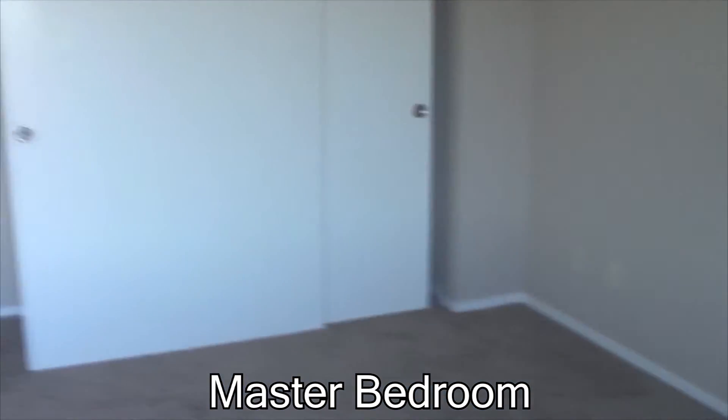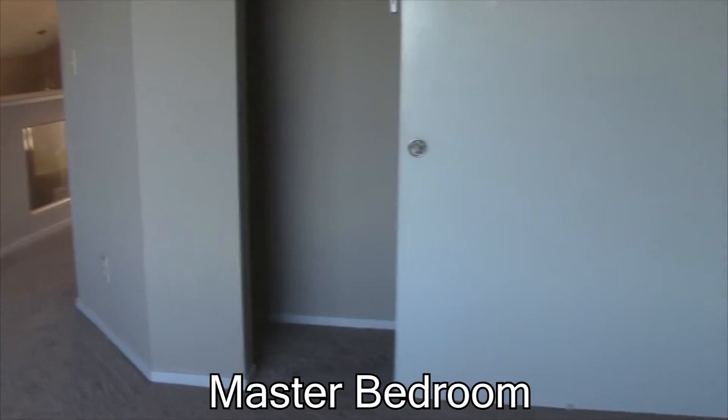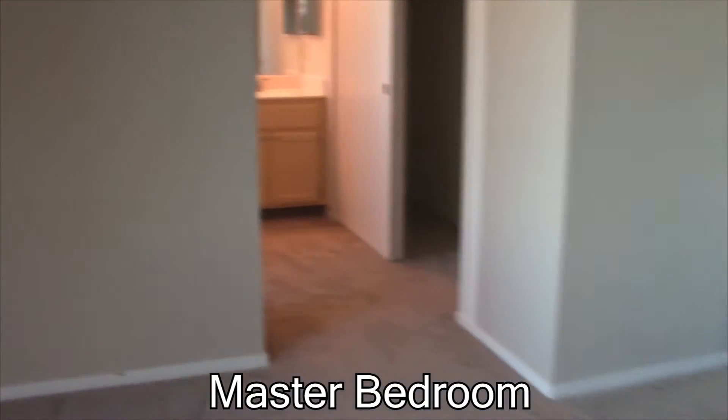We see that it's a nice big room, with one of the big closets right there. And then in the master bathroom there's another big closet that is part of the master bedroom.